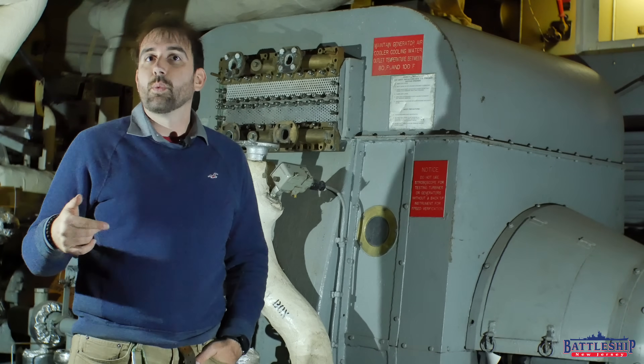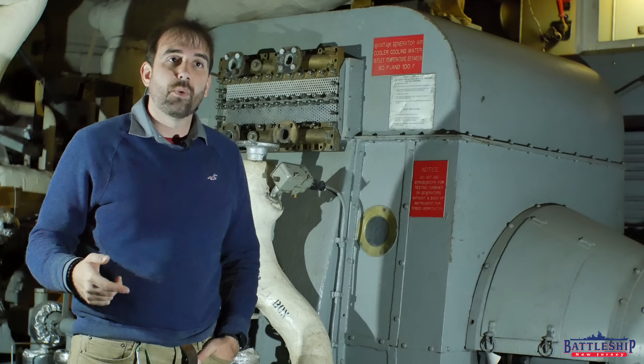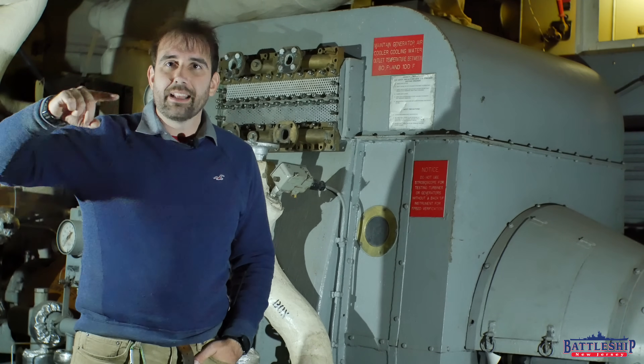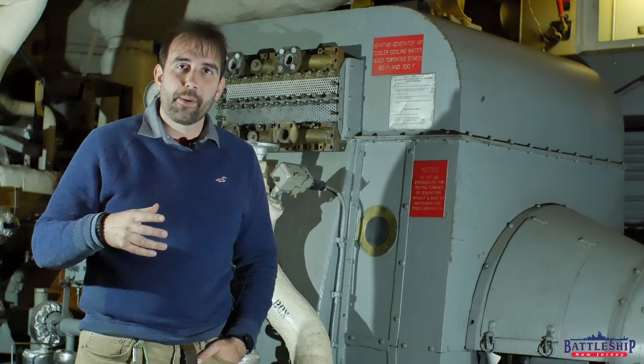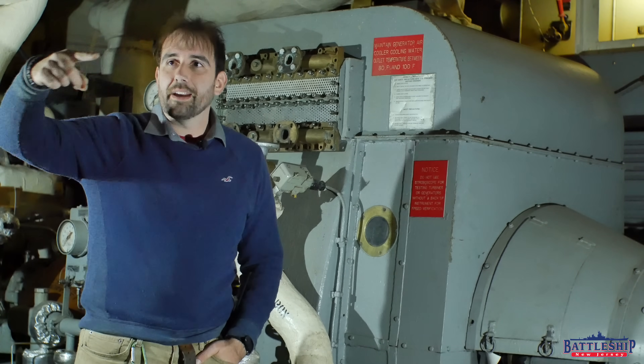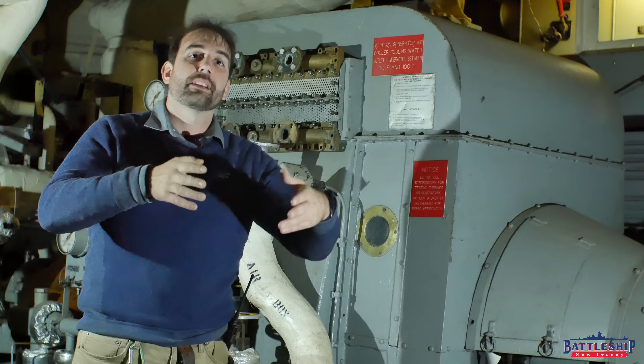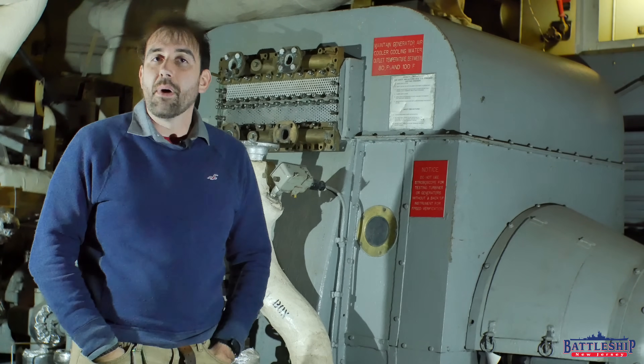We see at least one battleship during World War II — Prince of Wales — sink because a torpedo hit the shaft, which then spun for a long length of the ship outside of what's supposed to hold it, opening up all of these bulkheads and allowing progressive flooding to sink a modern battleship. That does not happen on turbo electric ships.